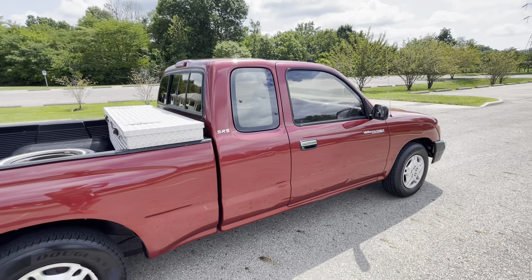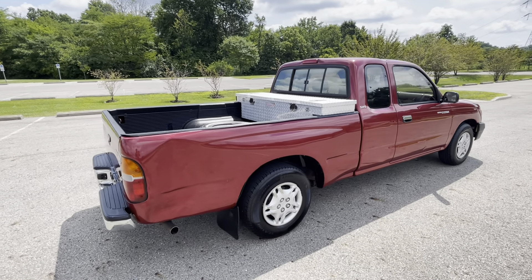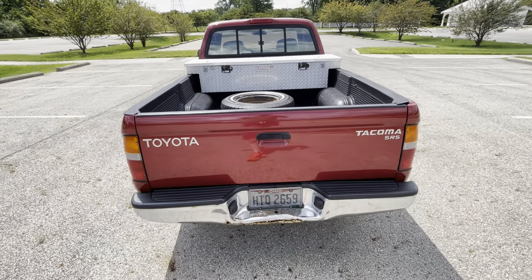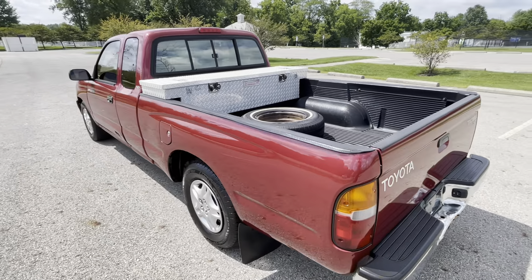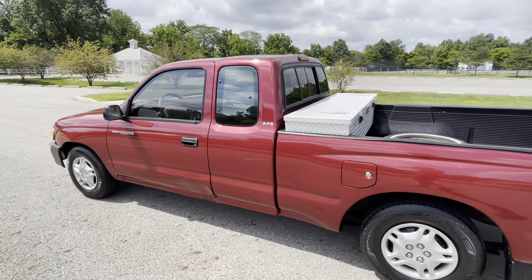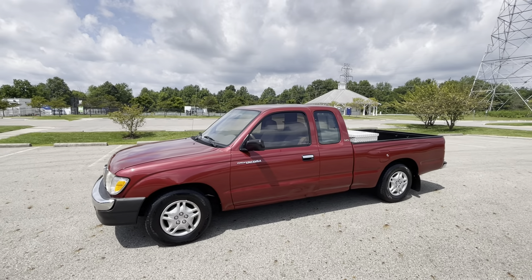That's the beauty of most Japanese cars, especially ones that have proven their worth like these trucks — you can take care of it and it'll truly go forever, and you can almost not take care of it and it will still go, just might not go forever. Minimal maintenance, low cost of ownership, great fuel mileage — you can't go wrong with something like this, especially with the cost of brand new trucks today.